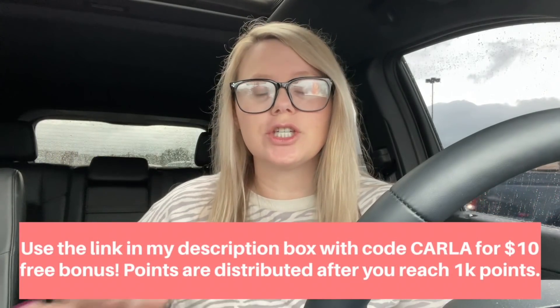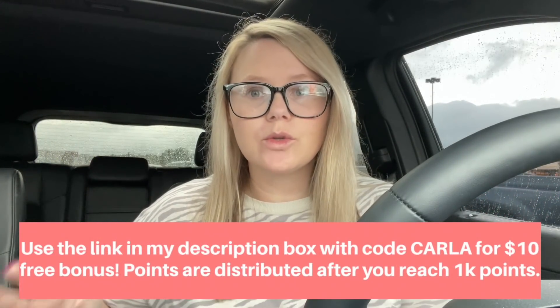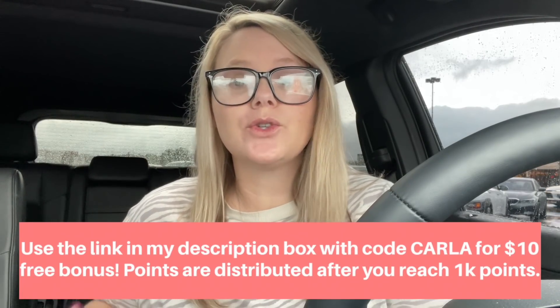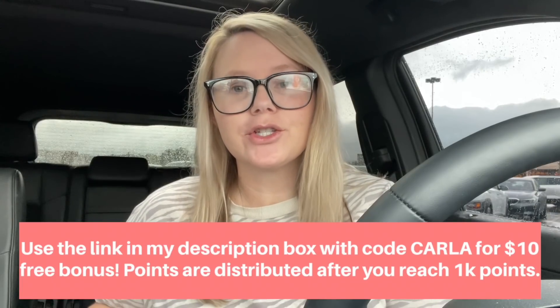If you download the app using the link in my description box, Drop is giving my subscribers 10,000 points just for joining, which equals ten dollars. Your bonus will be added after earning your first 1,000 points. Download on Android or iPhone, use my code Carla, and you'll get a free ten dollars. With that being said, let's head into Walmart — it's another one of those rainy days.